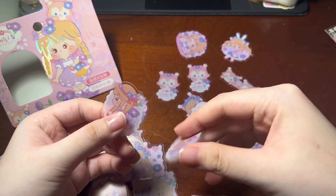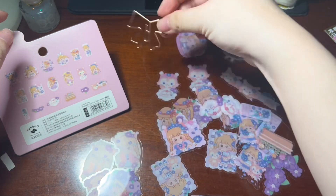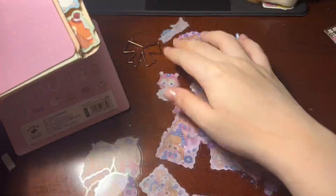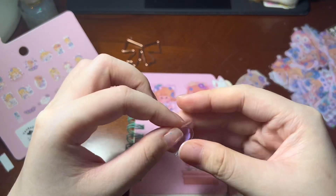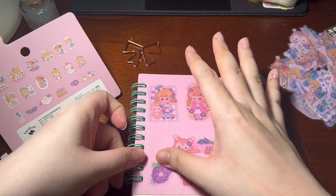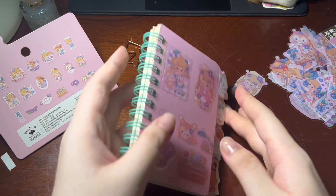I'm glad they give you more than just a few. I think there are about 18 stickers, so you get a whole bunch plus a paper clip, which is nice. I'm just going to stick some on right now because they look so nice. I love it!